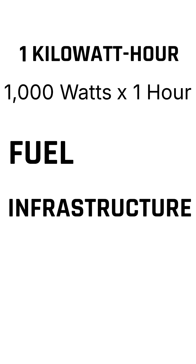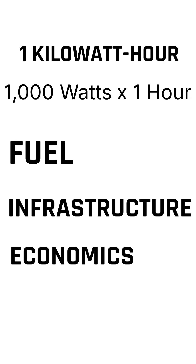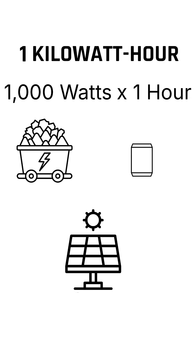So that's a kilowatt hour — the unit that measures how we power everything. 12 cents. But what it represents — the fuel, the infrastructure, the economics — that's what makes energy fascinating. Coal, nuclear, solar, all generating the same kilowatt hours, but in completely different ways, with completely different costs and consequences.